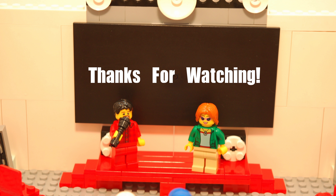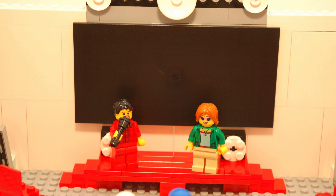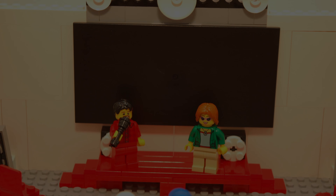Thanks for watching. If you wanna see our old theater, click above me and Linda's head. I hope you enjoyed that video. Bye for now.